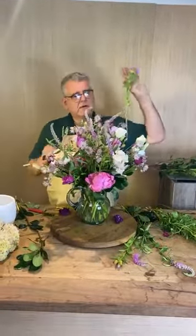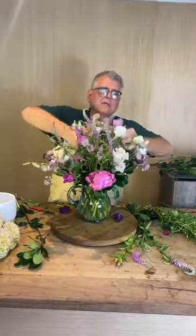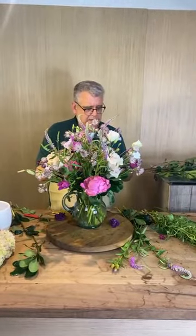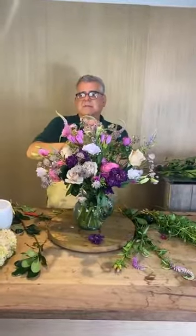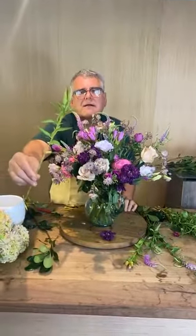Someone asked to point out which one is godetia — godetia is this one. I bet I can get this one to open up. It almost looks like a poppy when it comes open. It comes in some different colors, a lot of shades of pink. In bud form it always reminds me of okra — it does!